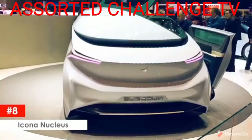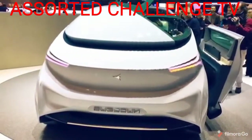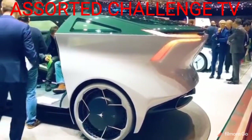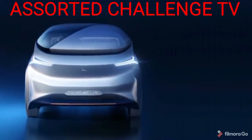Icona Nucleus. Described as the ultimate self-driving living room, the Icona Nucleus is a fully Level 5 autonomous concept car, which means that the car needs zero human interaction for its mechanical operation. It only needs the directions to where the passenger wishes to go.